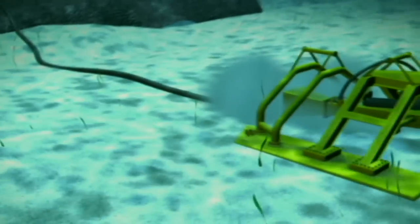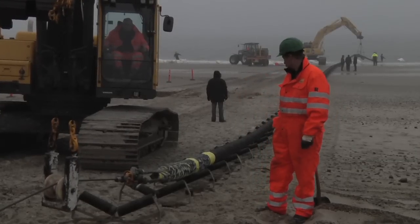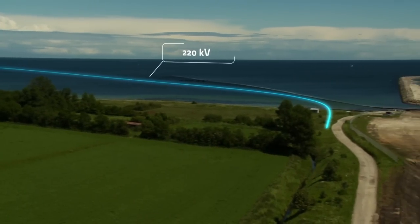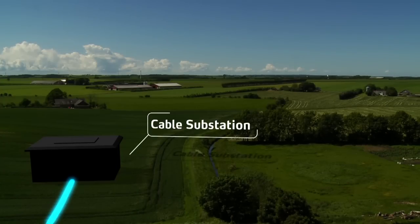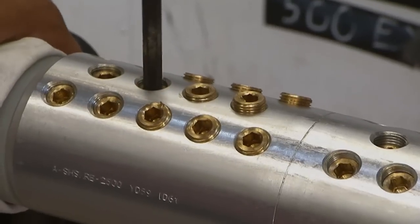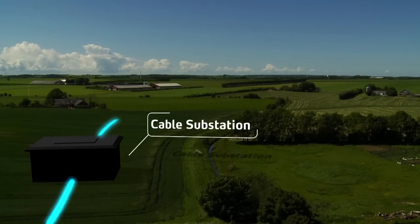Laying the submarine cable and landing it is a major process. The submarine cable from the offshore wind farm reaches shore north of Greino. A cable substation will be built on land where the submarine cable and the land cable can be connected. From the cable substation, the land cable transmits power 60 kilometers further onto the main power system near Trier, north of Aarhus.